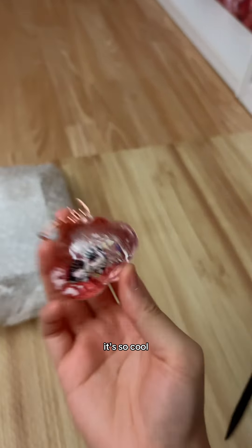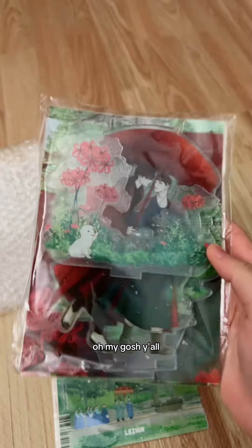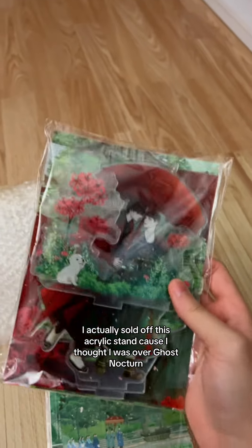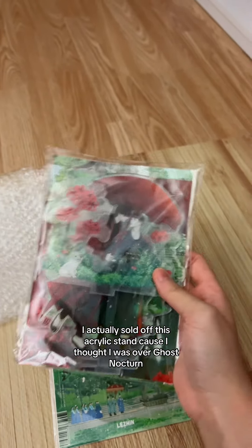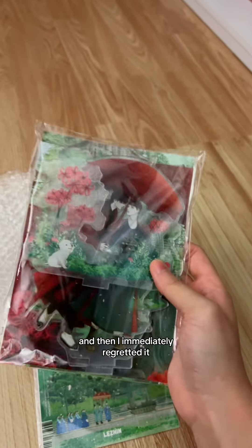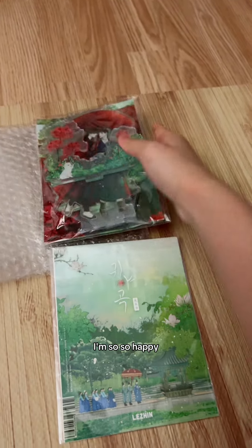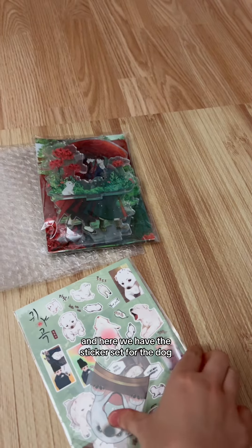And here we have some GhostNox merch. Oh my gosh, y'all, I finally have this acrylic stand back! If you remember, I actually sold off this acrylic stand because I thought I was over Ghost Nocturne, and then I immediately regretted it like a week later. It's back! Oh my gosh, NJ managed to get this one for me — I'm so, so happy.